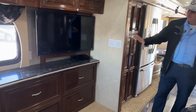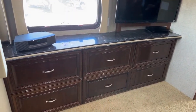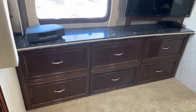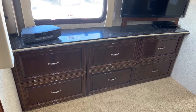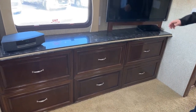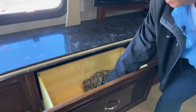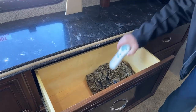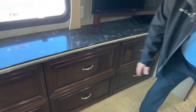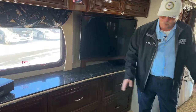Another really nice thing: they've gone to six large drawers here instead of nine small drawers. All those drawers are very deep and easy to get a lot of stuff inside. There's the remote for the Sleep Number. And they use two-tone Corian throughout the unit — very sharp looking.